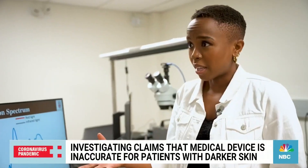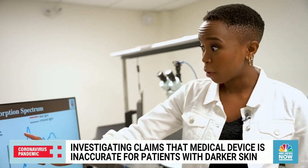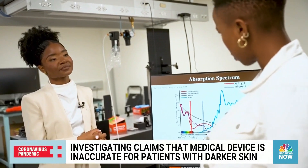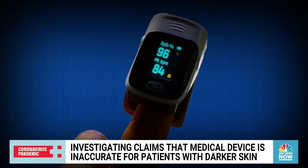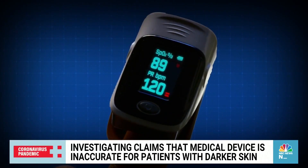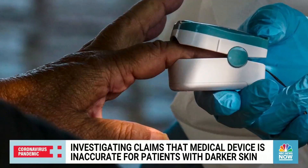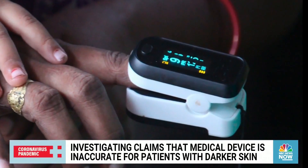A typical oximeter does not adjust for melanin, even though as we see from this melanin line, the light absorption is different. Researchers are trying to correct for this. Since blood cells absorb light, oximeters use light to measure oxygen blood levels. But for Black or darker-skinned people, it's not just blood cells absorbing light — melanin, or their skin pigmentation, does too.